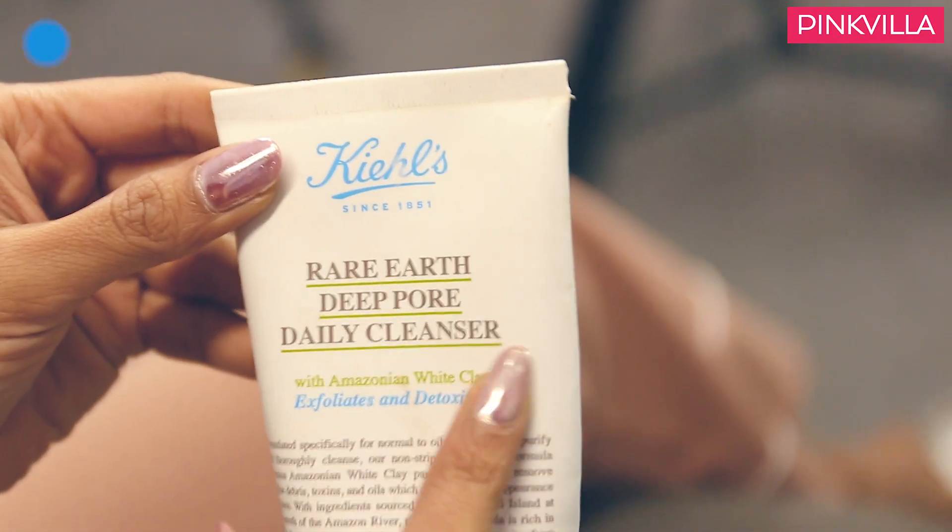This one's the Kiehl's Rare Earth Deep Pore Daily Cleanser, specifically meant to target oily skin. I think all throughout my teenage years I had super oily skin — I actually had to carry blotting paper and compact with me throughout. In college I had really bad, super oily skin. And over time when I realized I wanted to keep my skin clean, skincare happened to me. Kiehl's is known for being natural and gentle on the skin, and they take care of your skin really nicely.